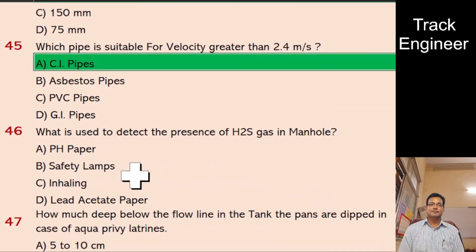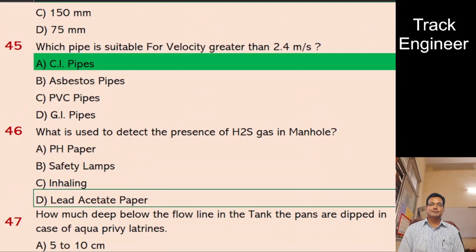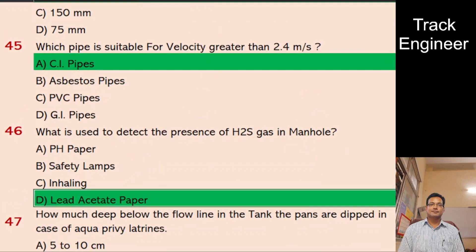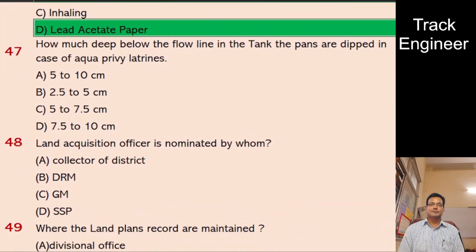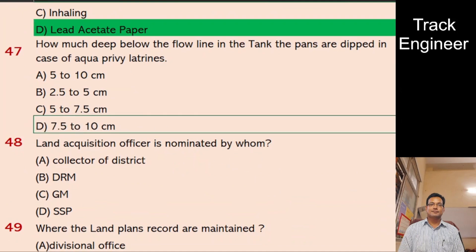Question 47: How deep below the flow line in the tank are the pans dipped in case of aqua privy latrines? A. 5 to 10 cm, B. 2.5 to 5 cm, C. 5 to 7.5 cm, D. 7.5 to 10 cm. And the right answer is 7.5 to 10 cm.